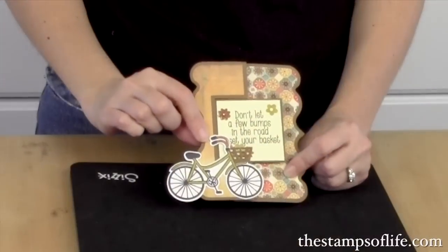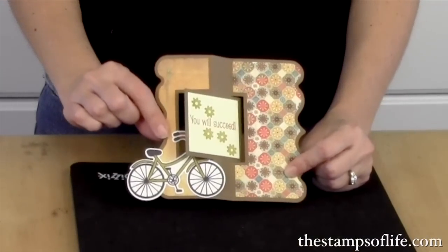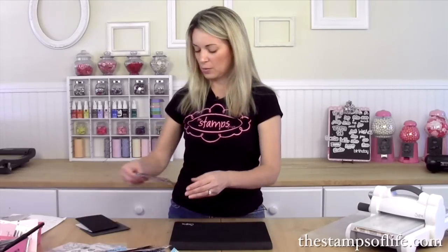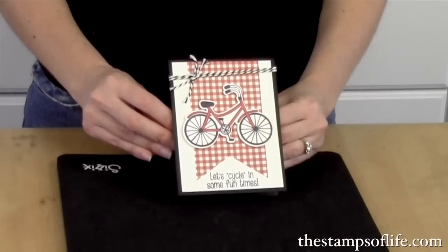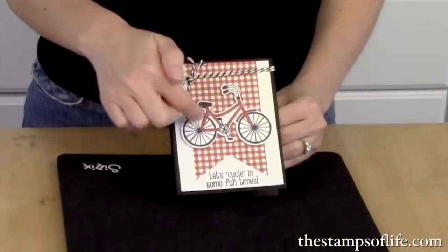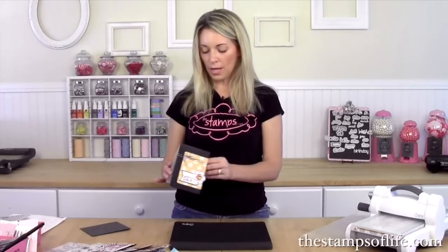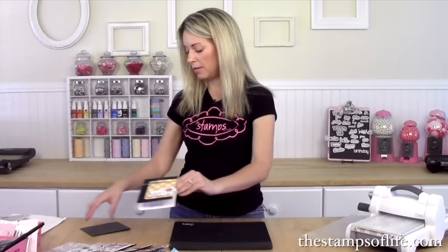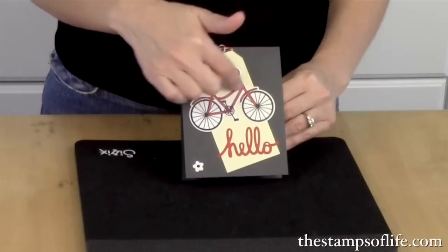Here's one by Christine: 'Don't let a few bumps in the road upset your basket, you will succeed.' This one is by Christine: 'Let's cycle in some fun times' — and see how nicely that stamp just stamps right inside that bike. This one is by Emily — 'with love' — isn't it pretty? Those flowers are fun. And last but not least, another one by Emily: 'hello' — and she used that inside stamp to stamp the inside of the bike.